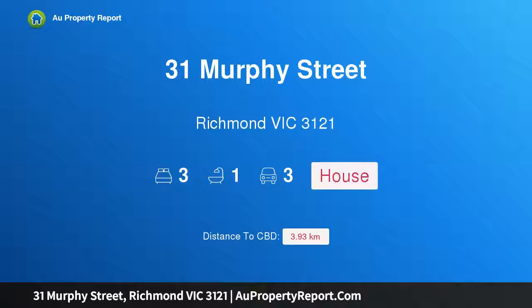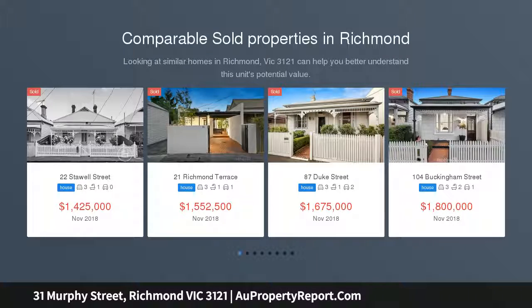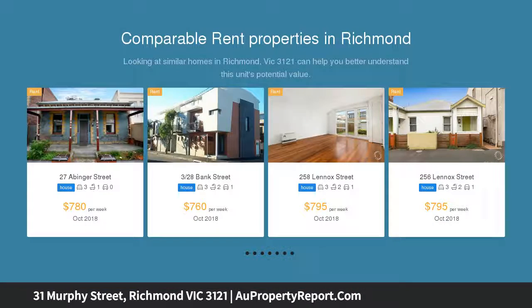Hi, I am glad to introduce property 31 Murphy Street, Richmond Victoria 3121 — a cosmopolitan lifestyle with alluring opportunities. Just a stone's throw from the vibrant cafes, restaurants and bars of Bridge Road.